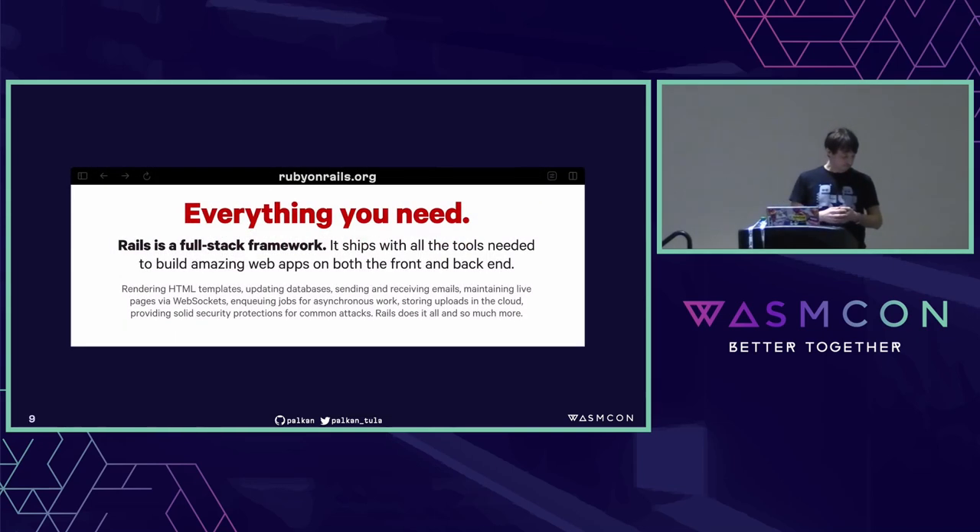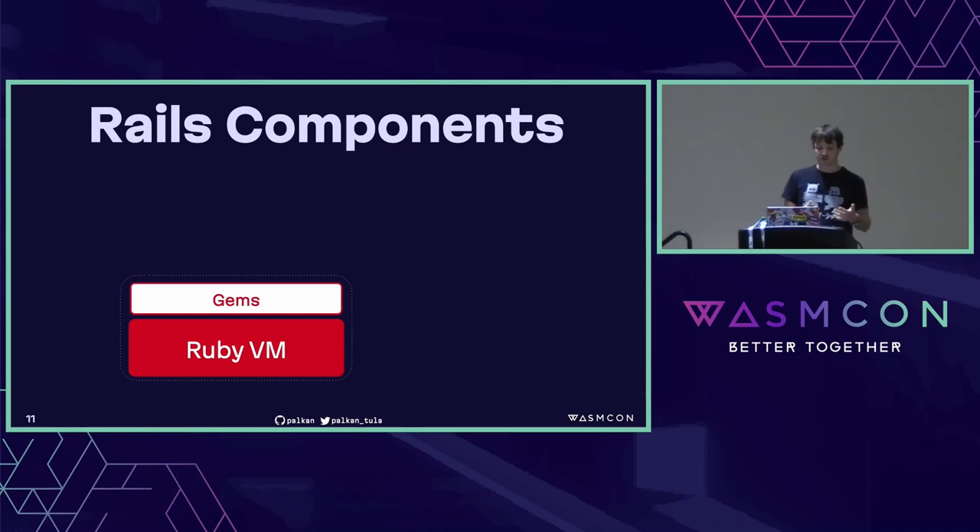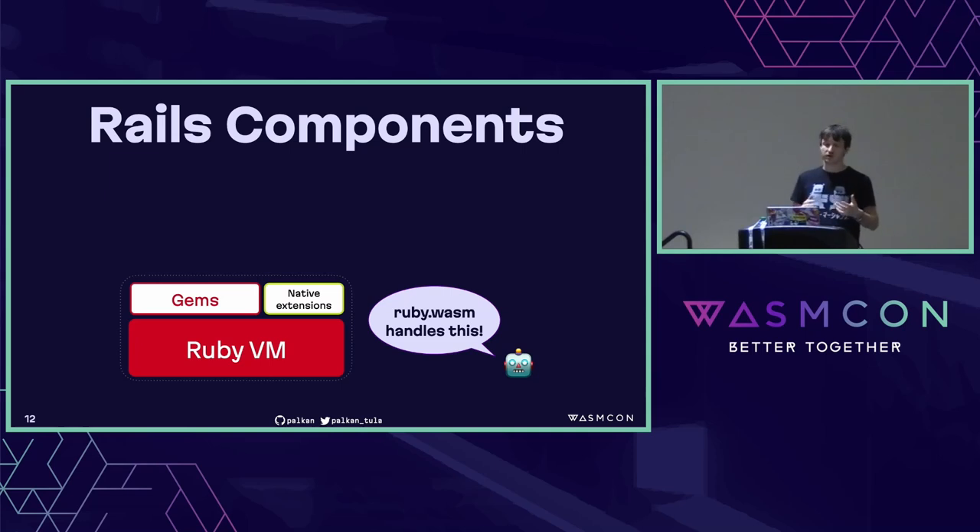Coming back to the topic: Ruby on Rails is more than just Ruby. It's a web framework, and there are many components. Let's look at them. First, we have a platform and a language — Ruby. Then we have dependencies, libraries — called gems in the Ruby world. Some gems rely on native extensions written in C or Rust. But that's not a big deal for Wasmification, because that's already covered by the official Ruby Wasm build, so we can manage dependencies and native extensions — not all, but most can be compiled into a Wasm module.